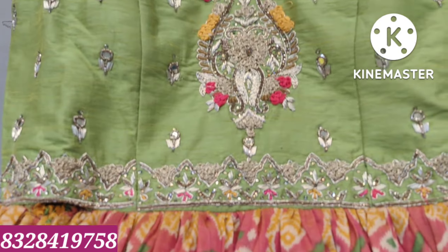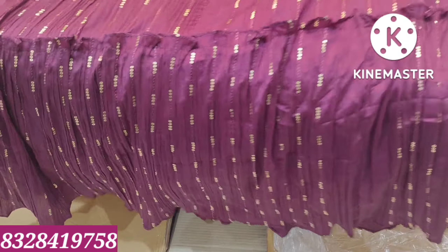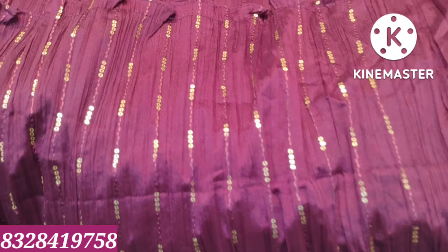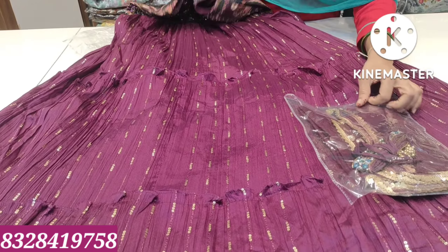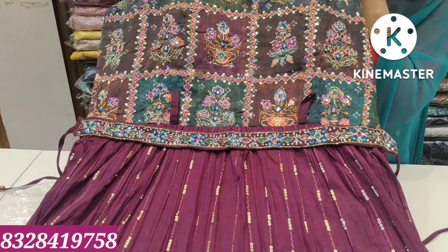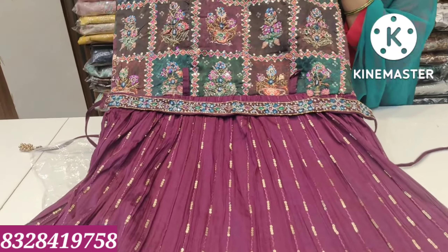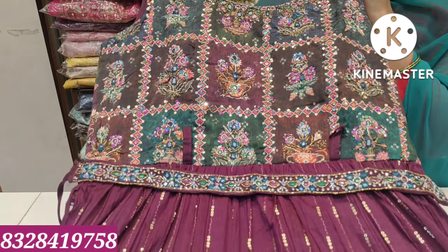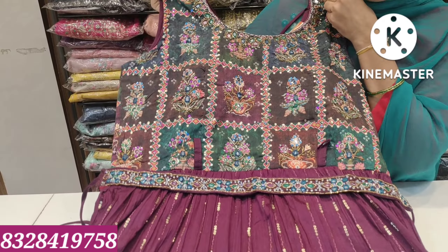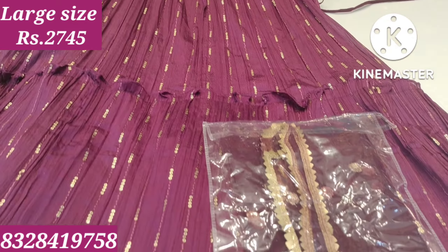This one features an orange and neon green colour combination with colorful line shapes and patterns. Price is ₹2,745, large size.